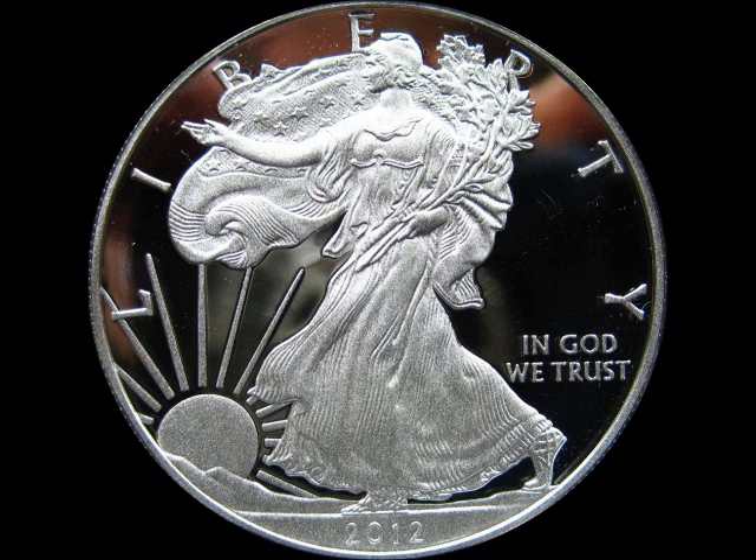As far as the mass of it, it is around 31.103 grams, which is 1 troy ounce. The diameter is around 40.6 millimeters. The thickness is around 2.98 millimeters, and the edges are reeded.